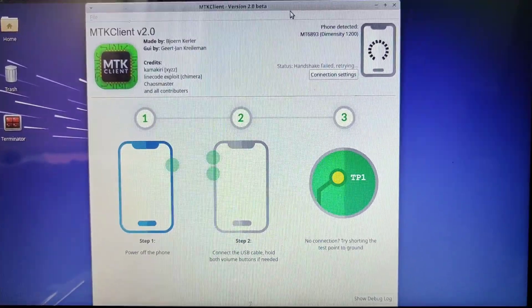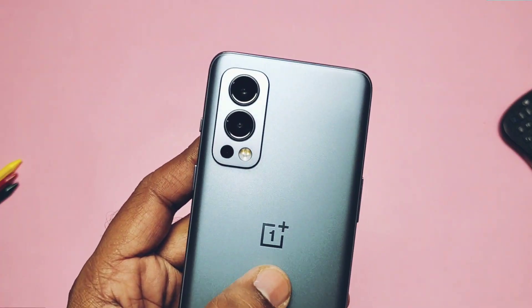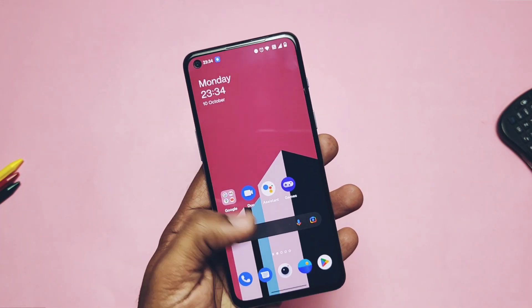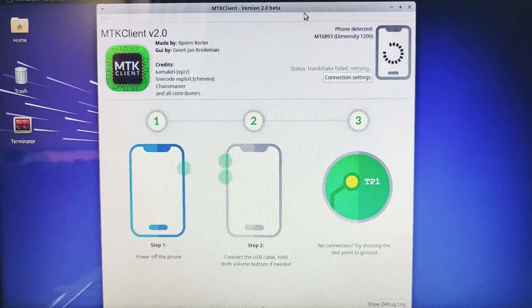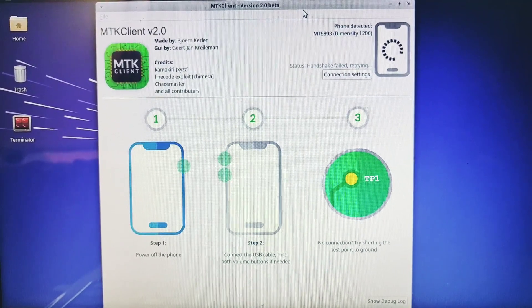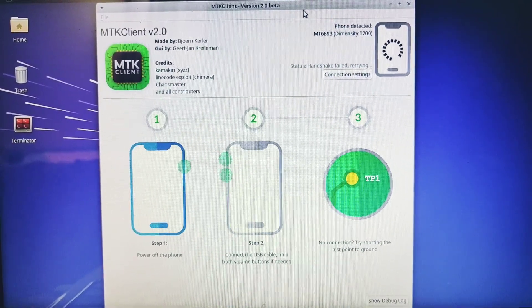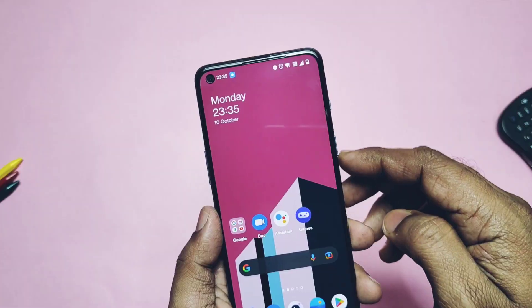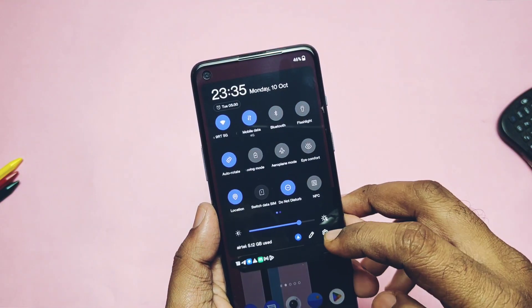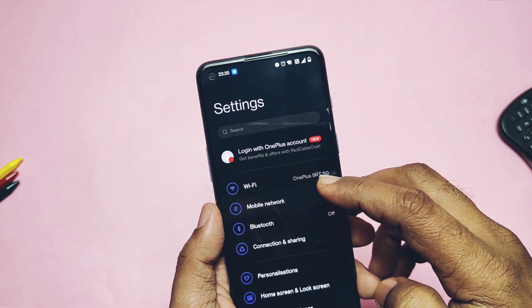If something goes wrong — like a bootloader softbrick or hard brick — you can't use the MTK client, which is the last hope for modders to recover your device. The MTK client detects the device but shows a handshake error. A few days back I got a message from a subscriber who bricked their device by flashing the C10 OTA via TWRP, and the OnePlus service center denied to solve the issue, asking for motherboard replacement at the cost of 21,000 rupees. I think OnePlus has intentionally blocked fastboot mode and BROM mode so no one can do modding or recover their devices, effectively driving people to their service centers.